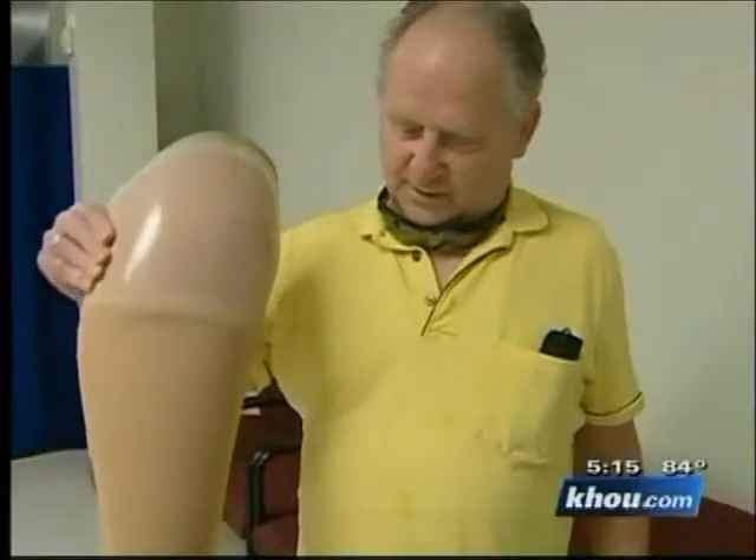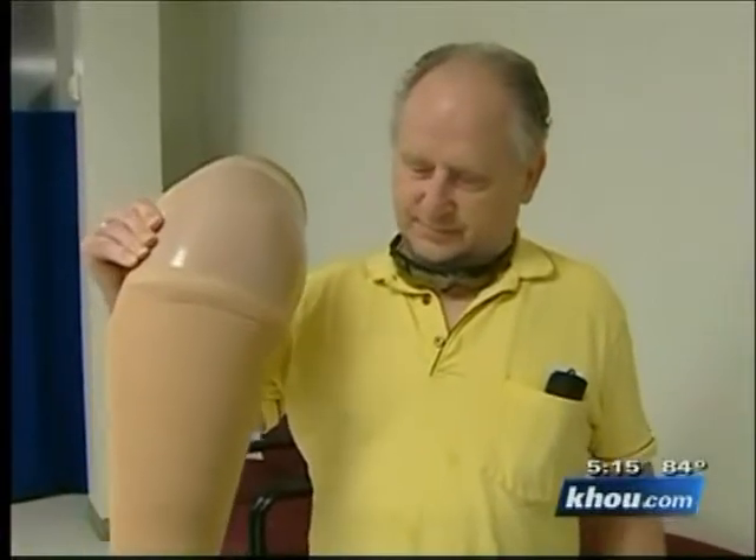Her insurance company covered absolutely nothing for prosthetic devices, so no matter what she needed — even the most remedial type of limb — they covered absolutely nothing. That could be changing. A prosthetic parity bill that would provide minimum coverage for amputees equal to Medicare coverage has just passed in the State House and State Senate. All that's missing is the governor's signature.